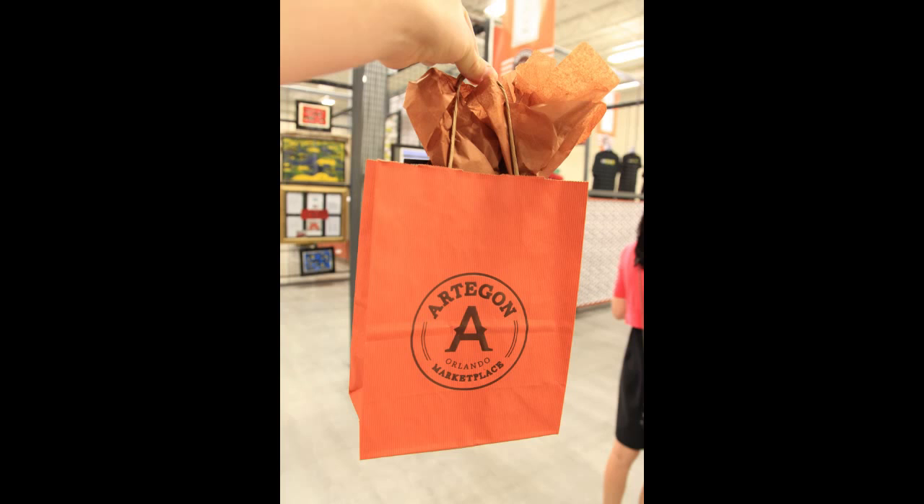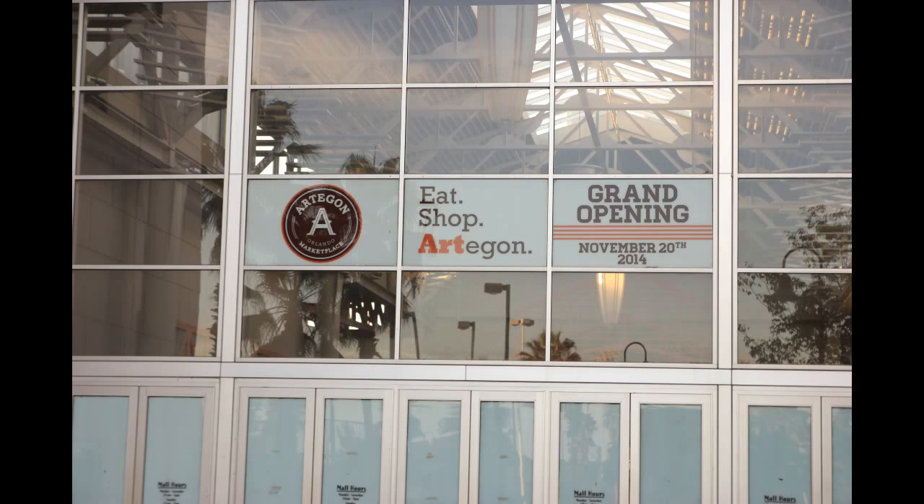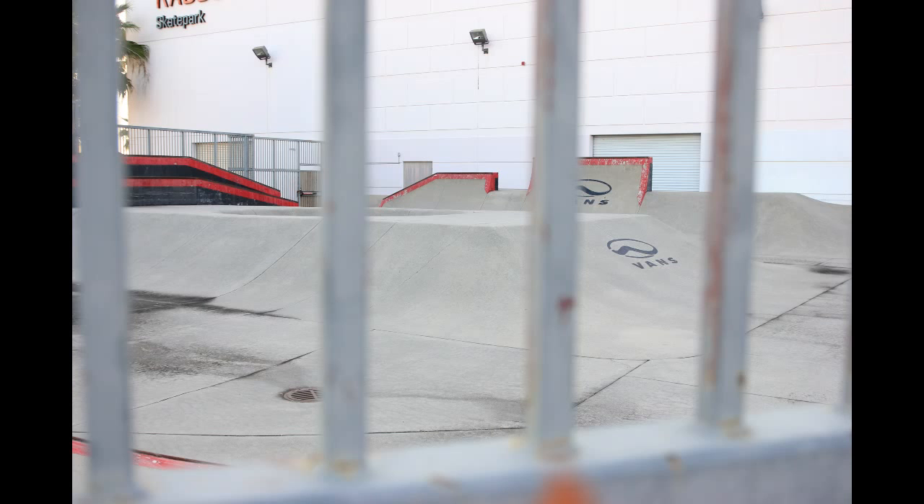As we head out, getting a look up at the grand opening banner — the grand opening is November 20th of this year. The last thing I wanted to point out is that the Van Skatepark has not yet started construction under its new title. It is going to remain a skatepark but with new ownership, and that process has not started just yet.